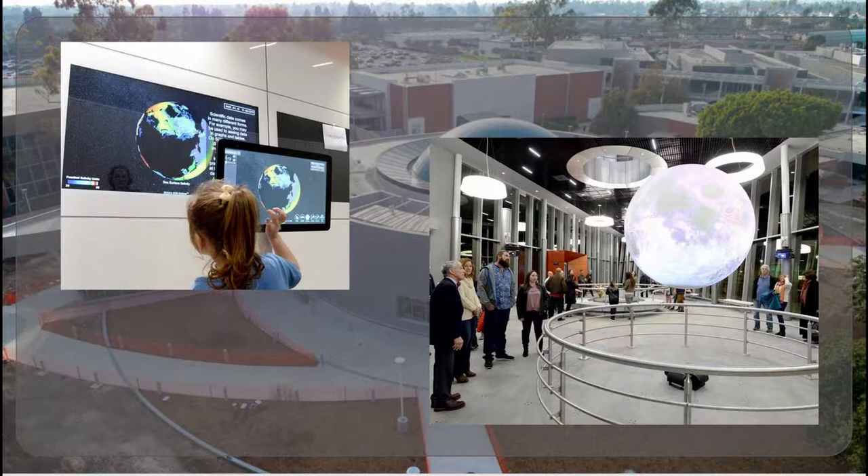They can zoom in and look at things up close. We can put together lessons for them to find and answer questions about the ocean, volcanic and geologic activity, atmosphere, planets of our solar system, and satellites. There are really over 200 different data sets that we can show on the Science on a Sphere and the Science on a Sphere Explorer — it's a very versatile piece of software.